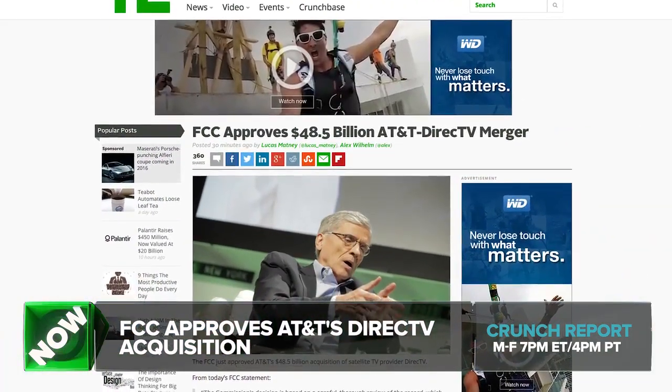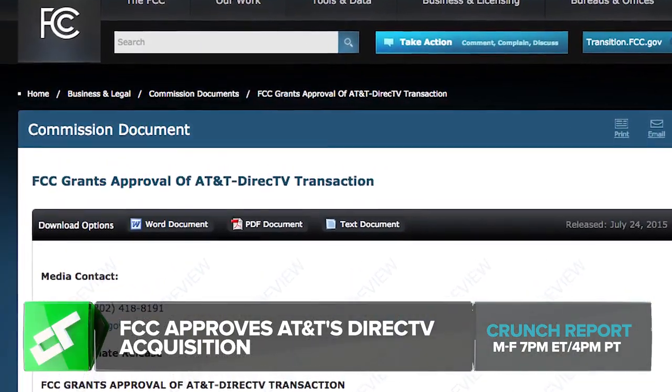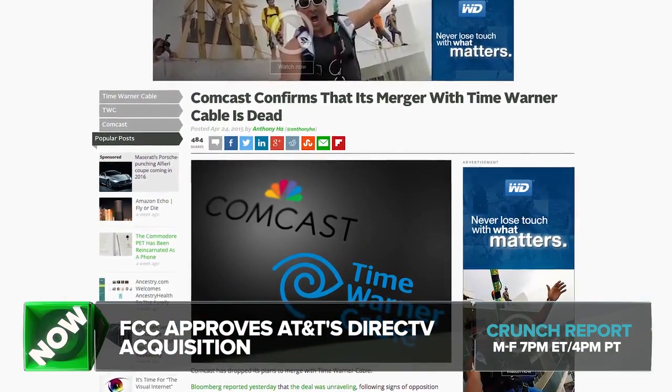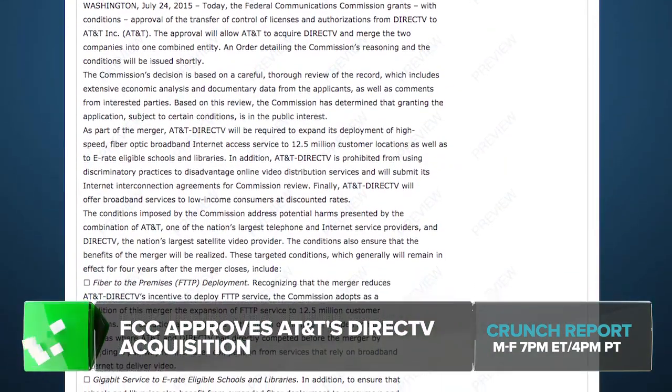The FCC has approved AT&T's $48.5 billion acquisition of satellite TV provider DirecTV. With this deal, AT&T becomes the largest pay TV company in the world with just under 26 million active subscribers. The FCC does have some requirements: the combined entity must deploy high-speed fiber optic broadband internet access to 12.5 million customer locations, as well as to e-rate eligible schools and libraries. It also must obey net neutrality provisions and allow the FCC to review any future interconnection or peering agreements.